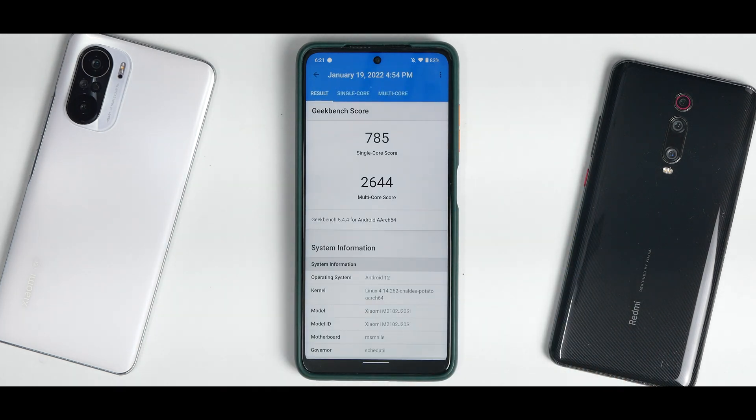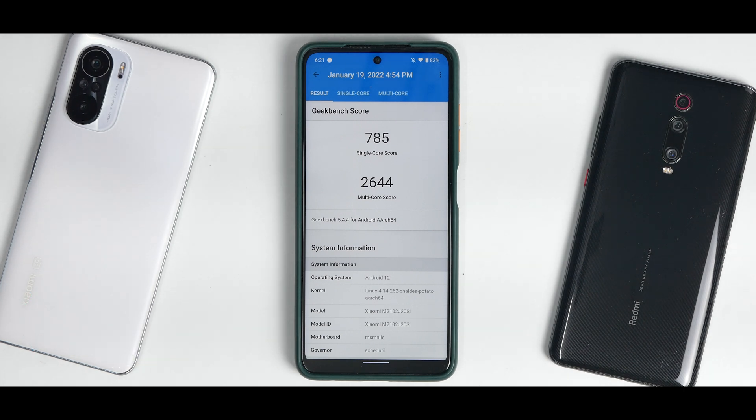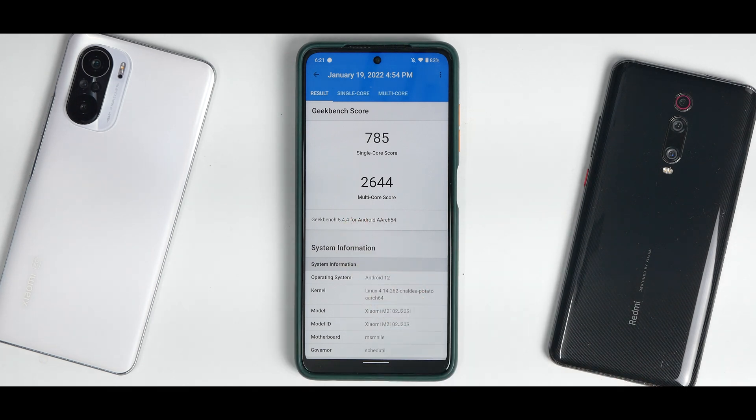For Geekbench numbers: 785 single-core and 2,644 multi-core. All in all, the latest edition of POSP — Potato Open Source Project — is doing a good job as a daily driver. There are things missing and safety net is not passing, so it may not be a complete daily driver, but this ROM is headed in the right direction. Let me know your thoughts in the comments. This is Kailash signing off at Phone Ops — keep smiling, take care, goodbye.